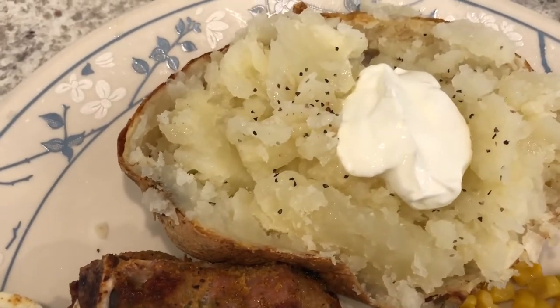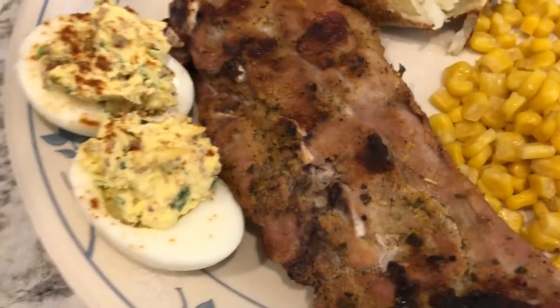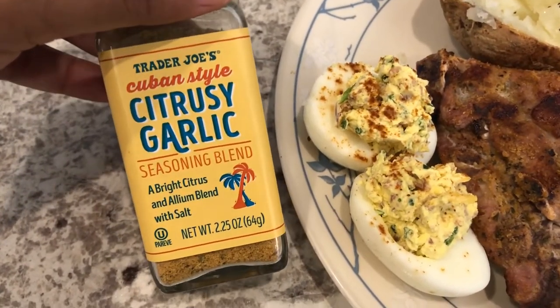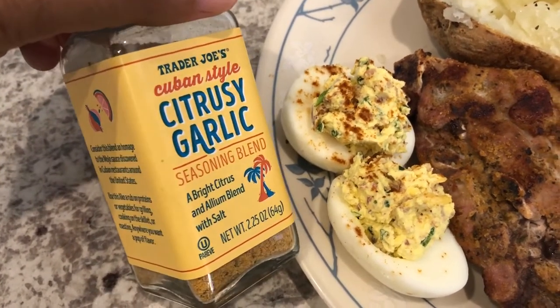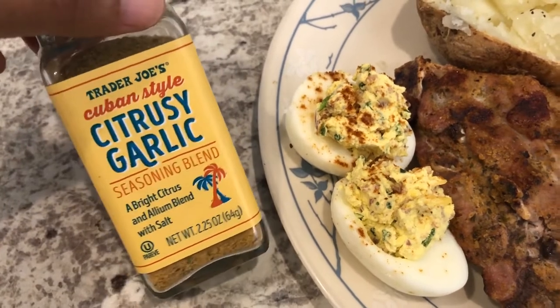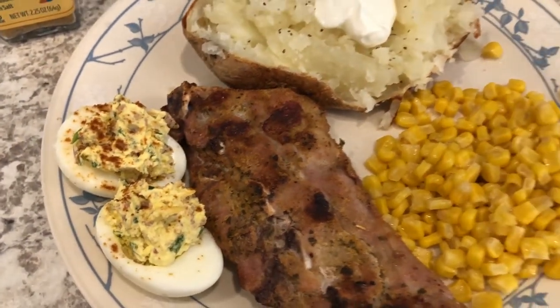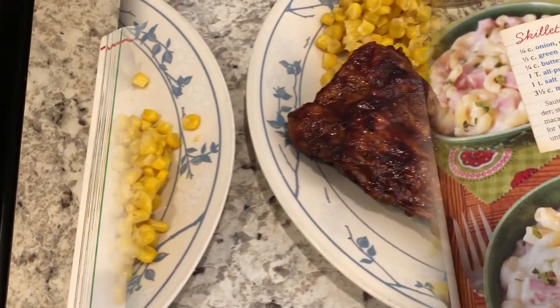This is my plate — I have the same things and I added pepper to my potato as well. For my riblets I decided to try out this citrusy garlic seasoning blend that I picked up from Trader Joe's a while back. Howard doesn't like citrus stuff, so I was excited to try these on the ribs. So this is what we are having for dinner tonight.